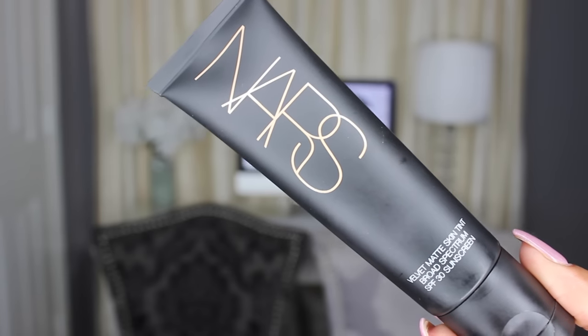The last face product is the NARS Velvet Matte Skin Tint — I'm obsessed and on the bandwagon along with everyone else. I love that it says skin tint so it feels lightweight, but when you put it on it's super full coverage. It's my new favorite go-to summer foundation, because that's what I'm calling it — this is a straight-up foundation that happens to be called skin tint. If you want full coverage that feels lightweight, highly recommend; if you want minimal coverage, do not let the name fool you. I'm in the shade Polynesia Dark.